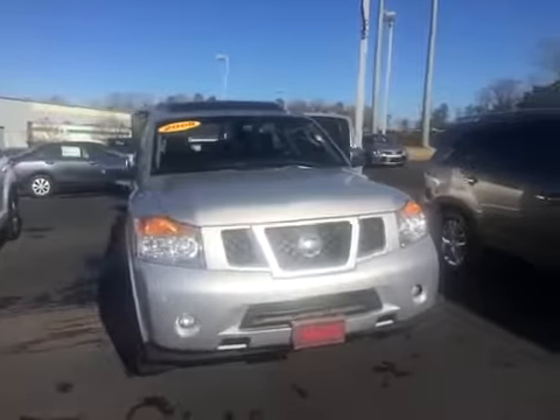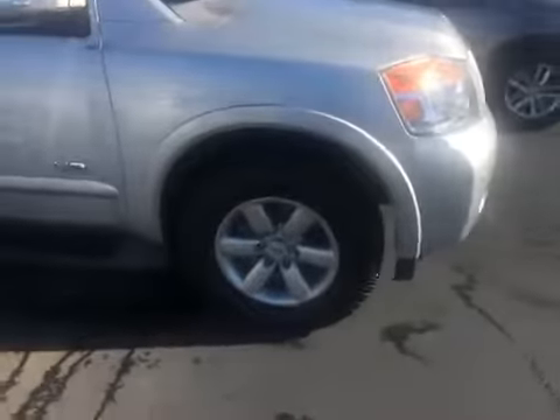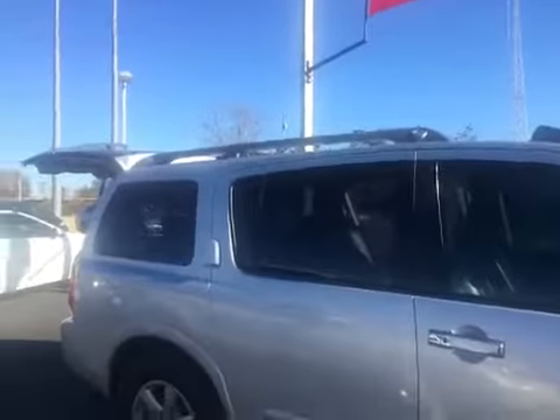This vehicle is equipped with your fog lamps. You have brand new tires on this vehicle, alloy wheels, step bars, your power side mirrors, and your luggage rack.